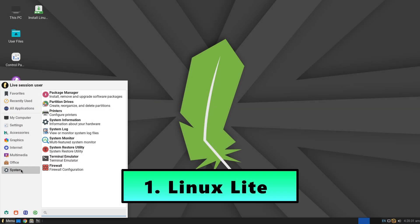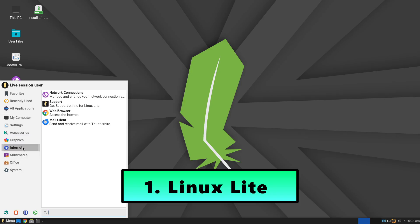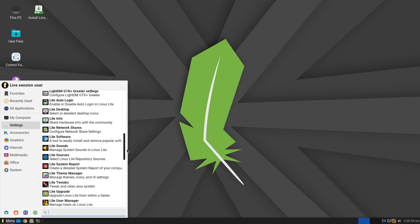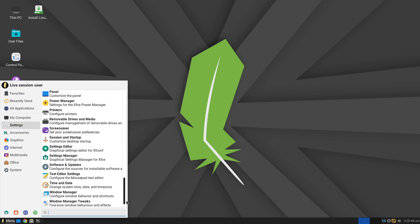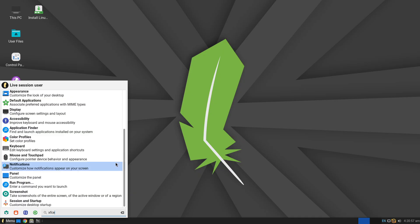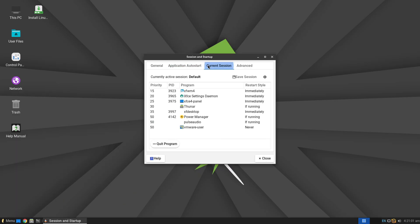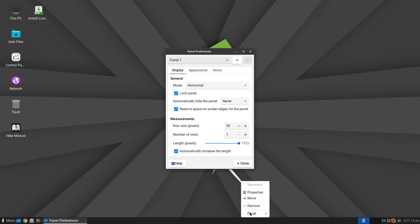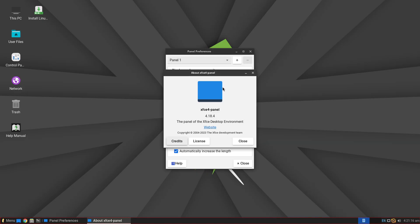Number 1: Linux Lite. Linux Lite is tailored for users transitioning from Windows. Its interface is intentionally familiar, complete with a taskbar, start menu-style launcher, and desktop icons, so you won't feel lost if you've only ever used Windows before. Under the hood, Linux Lite uses the XFCE desktop environment, known for its balance of performance and customization. Its familiar layout makes the desktop resemble traditional Windows setups, making it intuitive if you're new to Linux.